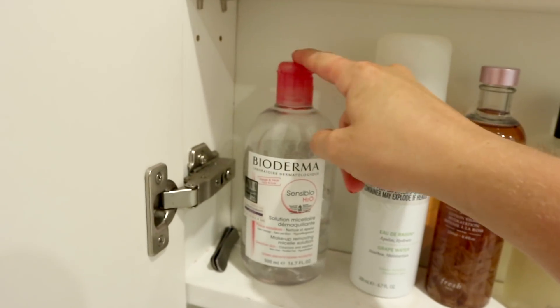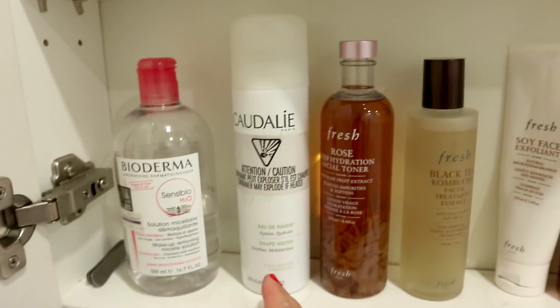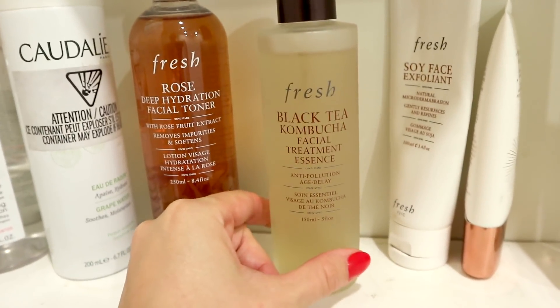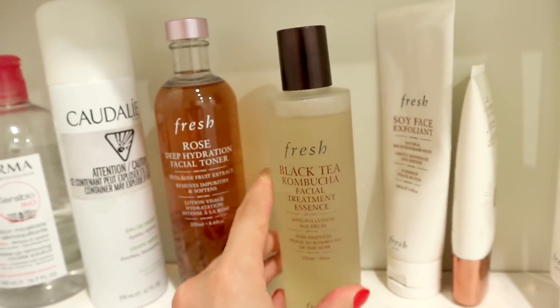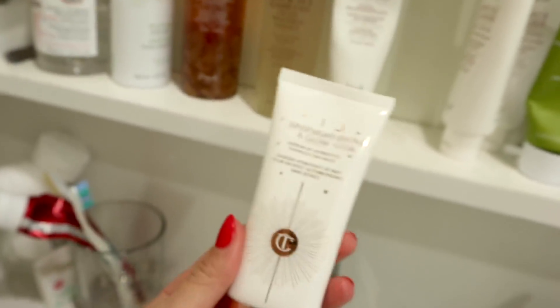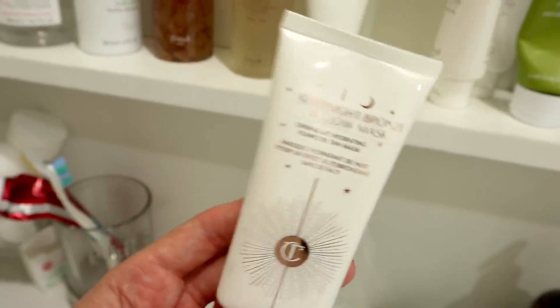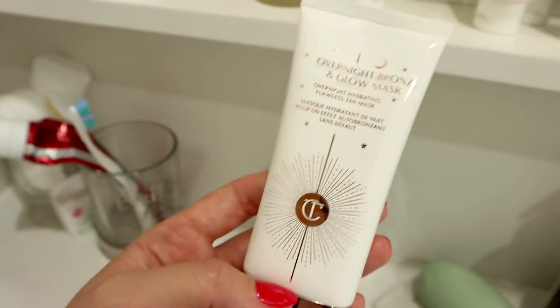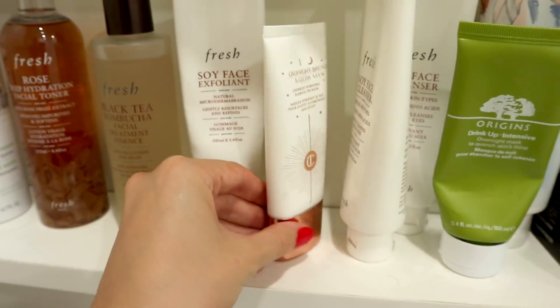Starting on the bottom — this is my Bioderma. I know a lot of you commented on this being open, so I've closed it there for you. Nail clippers, I usually keep tweezers there as well. Caudalie grape water — love it so much, I could go for a spritz of that right now. Rose toner — I've never used this but I plan to eventually. I really love the Fresh Black Tea Kombucha — I often forget to use it but when I do it feels super good, it's antioxidants and pollution protectant. The Fresh Soy Face Exfoliant — my favorite exfoliator of all time, and I do have a backup. I have this Charlotte Tilbury overnight bronze and glow mask that I bought back in London after seeing it on a friend — I've never tried it though. I need to try it; that's actually why I put it here, as a reminder.